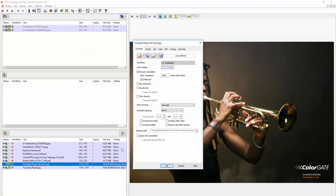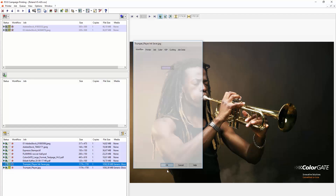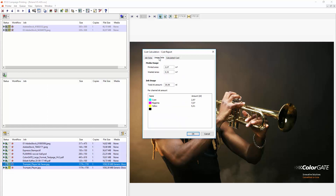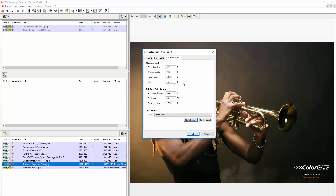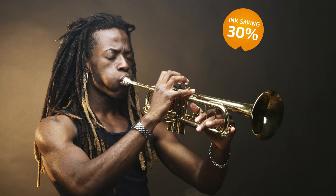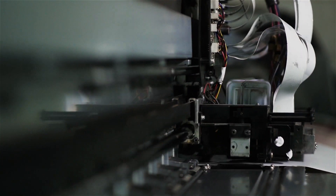Afterwards, the print file is opened and the selection in the workflow tab is set to apply cost calculation. We can then right-click the cost report and see in detail how much the savings are in the different colors. For example, almost 30% ink has been saved on this print.